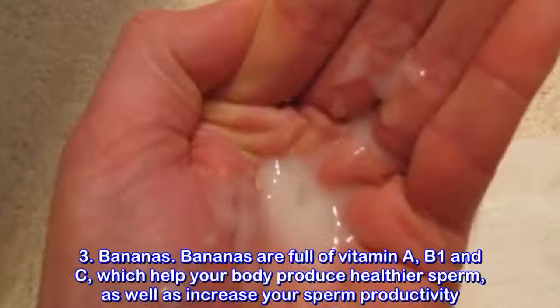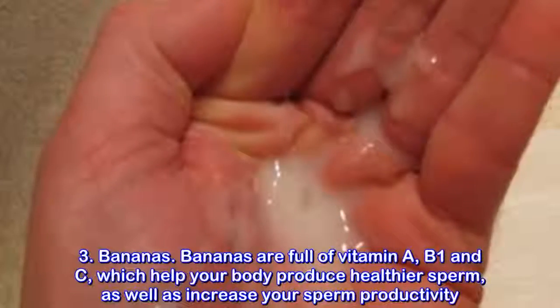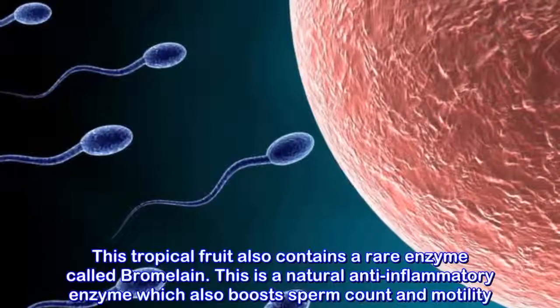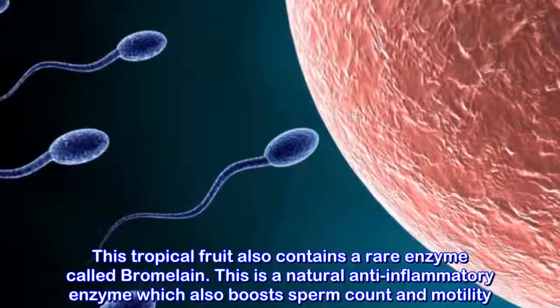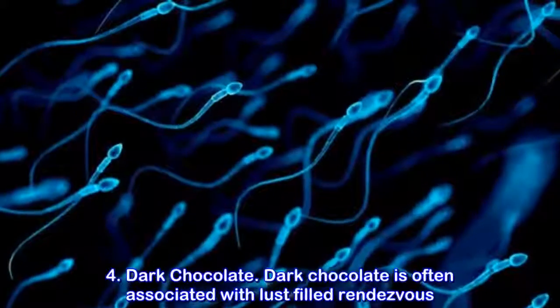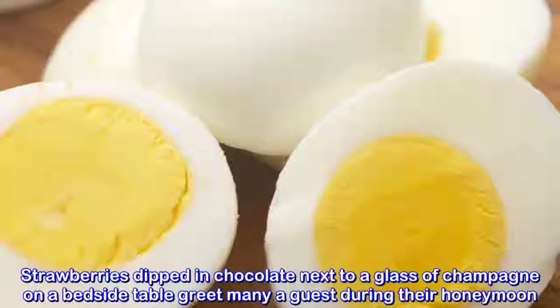Bananas. Bananas are full of vitamin A, B1 and C, which help your body produce healthier sperm, as well as increase your sperm productivity. This tropical fruit also contains a rare enzyme called bromelain, a natural anti-inflammatory enzyme which also boosts sperm count and motility.